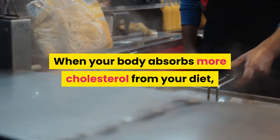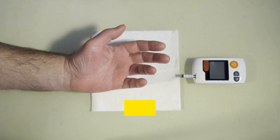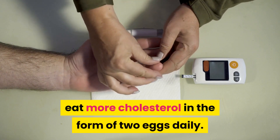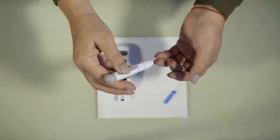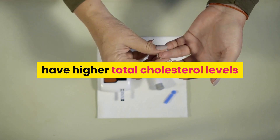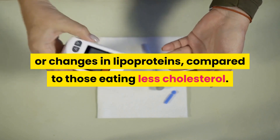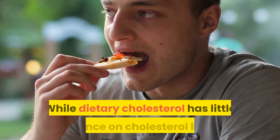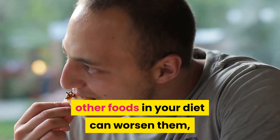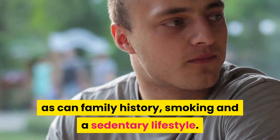When your body absorbs more cholesterol from your diet, it makes less in the liver. For example, a study randomly assigned 45 adults to eat more cholesterol in the form of 2 eggs daily. In the end, those eating more cholesterol did not have higher total cholesterol levels or changes in lipoproteins, compared to those eating less cholesterol. While dietary cholesterol has little influence on cholesterol levels, other foods in your diet can worsen them, as can family history, smoking and a sedentary lifestyle.